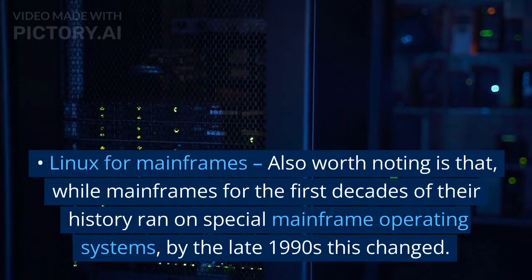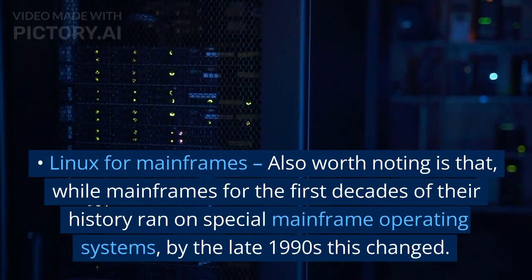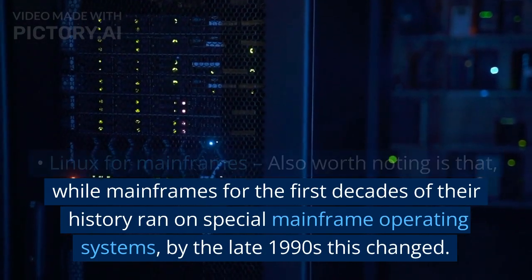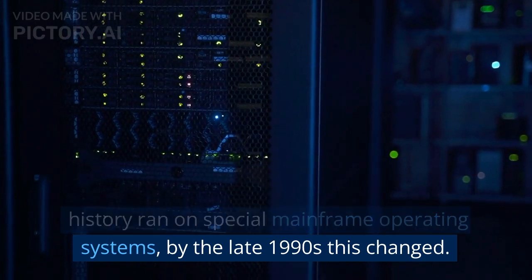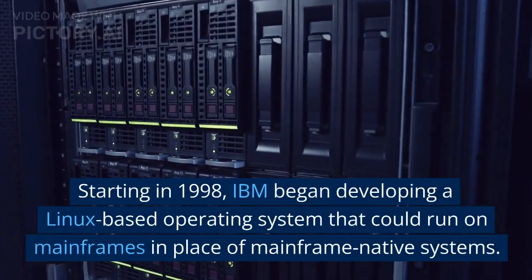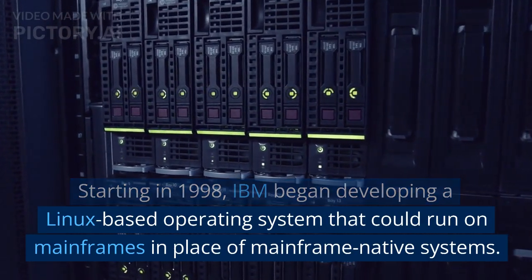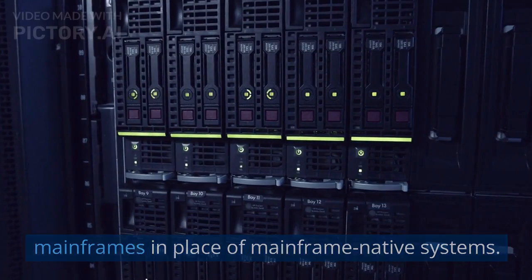Linux for mainframes. Also worth noting is that while mainframes for the first decades of their history ran on special mainframe operating systems, by the late 1990s this changed. Starting in 1998, IBM began developing a Linux-based operating system that could run on mainframes in place of mainframe native systems.